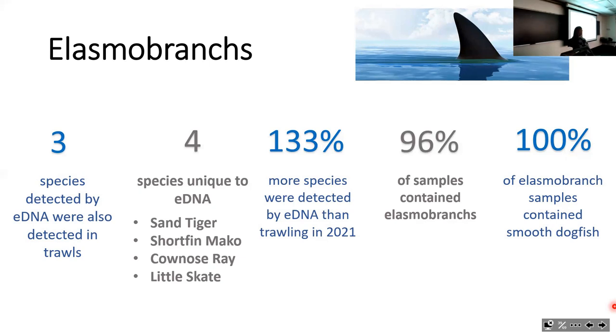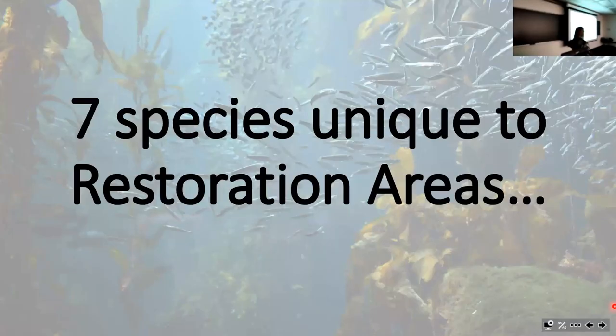Most samples contained elasmobranch eDNA, and smooth dogfish were found in all samples. We also found seven species through eDNA that were unique to restoration areas—a good sign that the restoration areas are drawing in species that weren't coming here before.